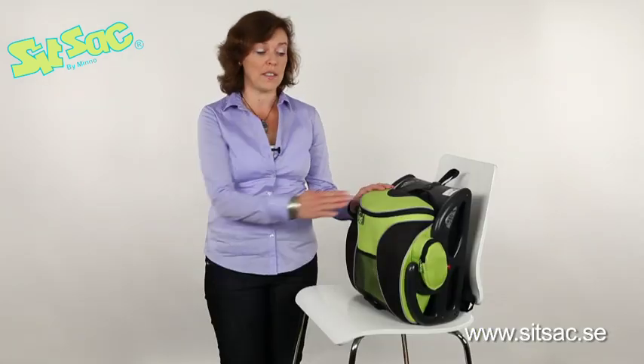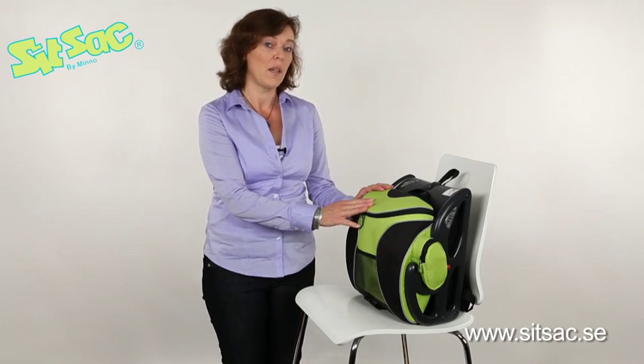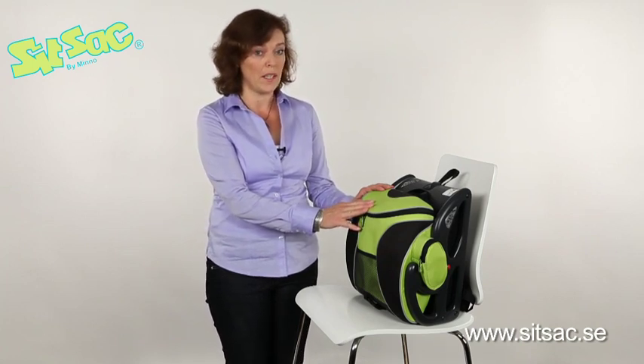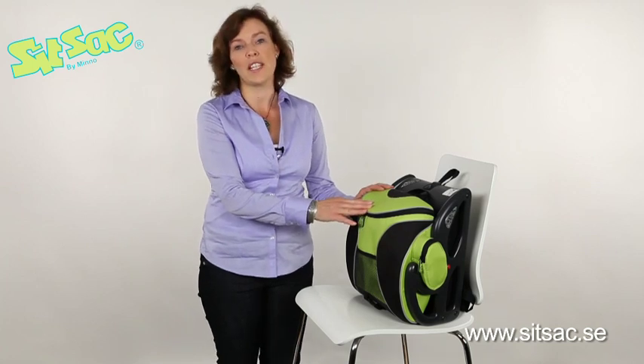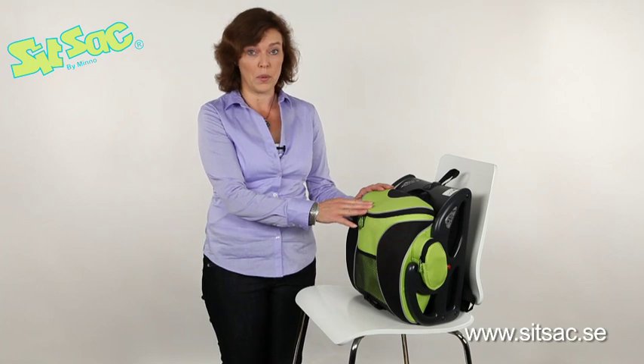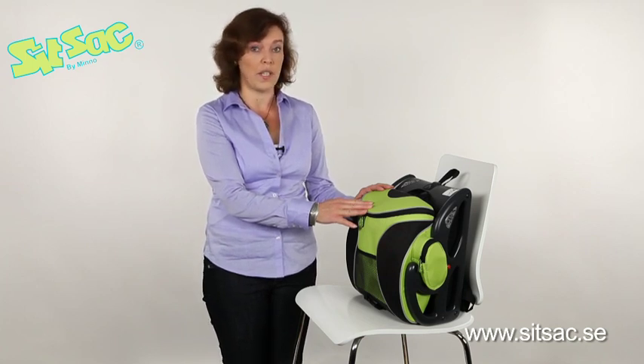Hello, my name is Maria Munter and I'm the creator of SITZAK, the original backpack with integrated booster seat for children from 4 to 12 years. SITZAK is made to increase child safety when travelling in other vehicles than the family car, when you go with buses, taxis, rental cars, or if children travel with their friends or relatives.